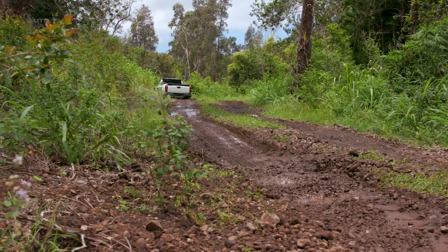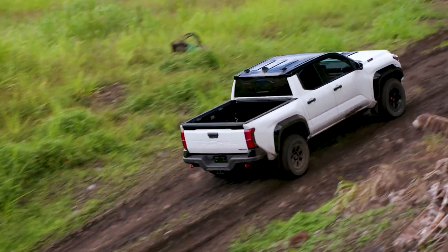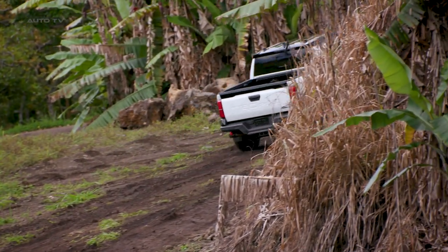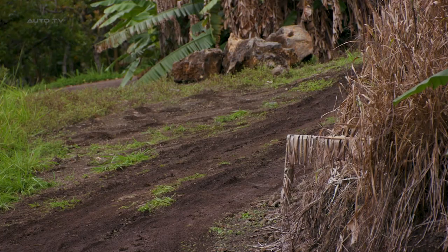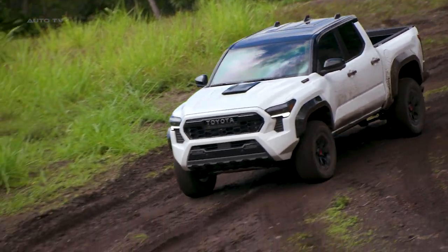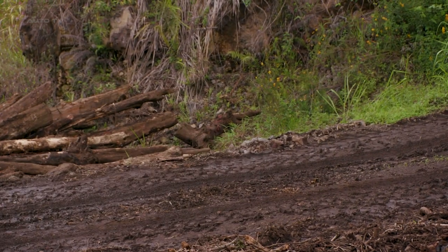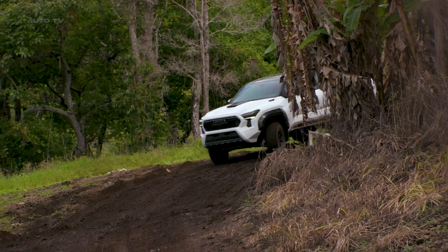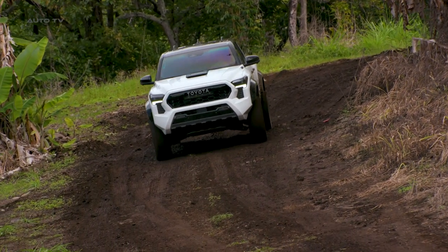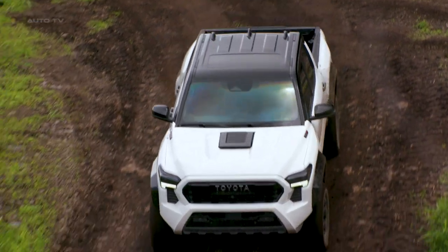Beyond its robust exterior and powerful performance, the 2024 Toyota Tacoma TRD Pro doesn't compromise on comfort and connectivity. The truck's interior features cloth seats, a leather-wrapped steering wheel, and a 7-inch touchscreen infotainment system, catering to modern digital needs. Standard equipment includes a rear-view camera for increased safety, Bluetooth connectivity for wireless interaction, and a top-notch JBL sound system for superior audio experience. The Toyota Tacoma TRD Pro thus beautifully balances performance and luxury, making it a truly ultimate adventure machine.